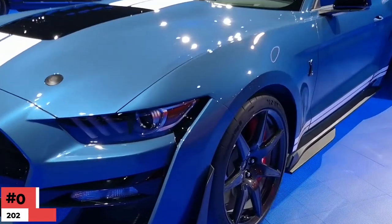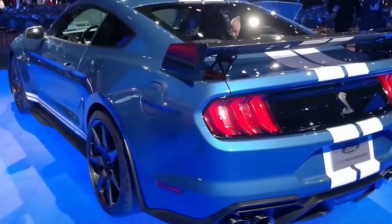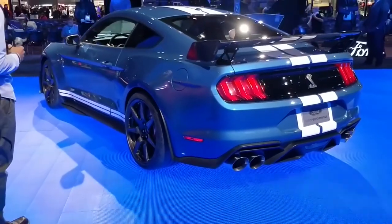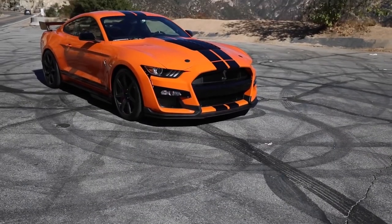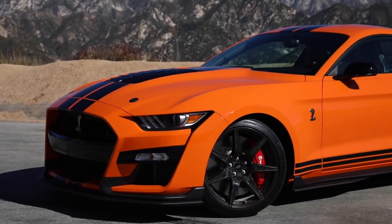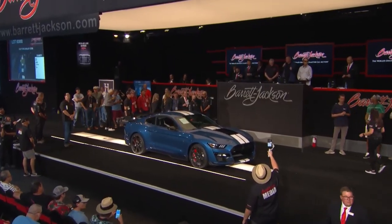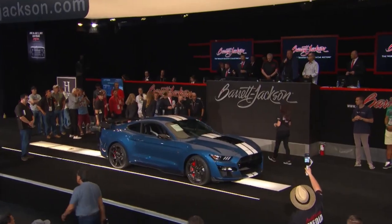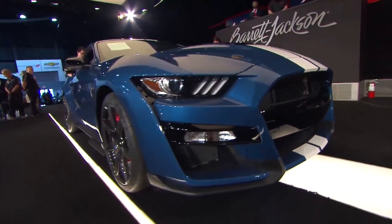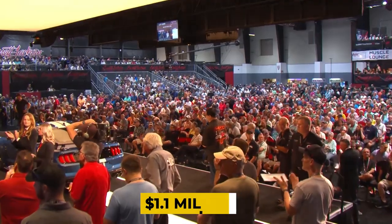Number 4: 2020 Ford Shelby Mustang GT500 — $1.1 Million. The 2020 Ford Shelby Mustang GT500 first appeared at the North American International Auto Show in Detroit in 2019. This new generation Mustang was the first to have a VIN that ended in 001. Ford decided to auction off this ride for charity shortly after its debut at the Barrett-Jackson Scottsdale Annual Auction. Craig Jackson, the chairman and CEO of Barrett-Jackson, bid $1.1 Million on this Mustang.